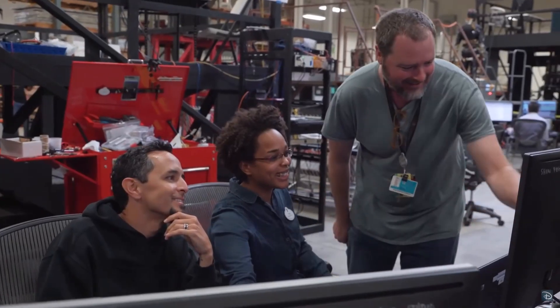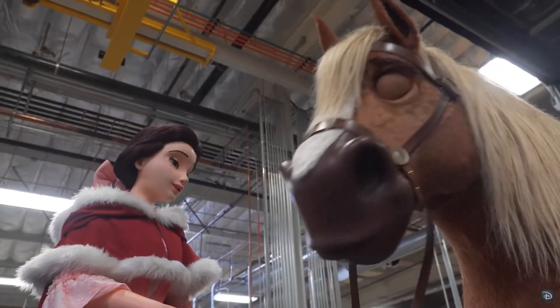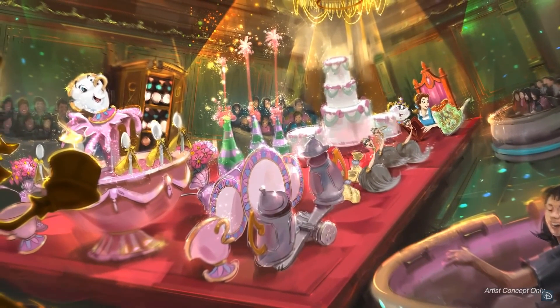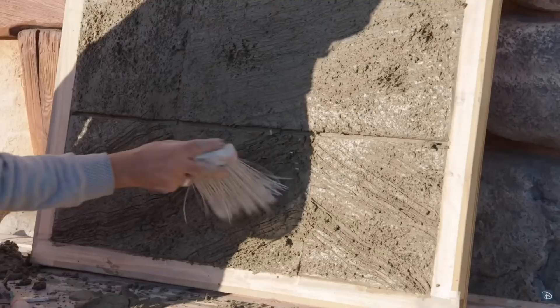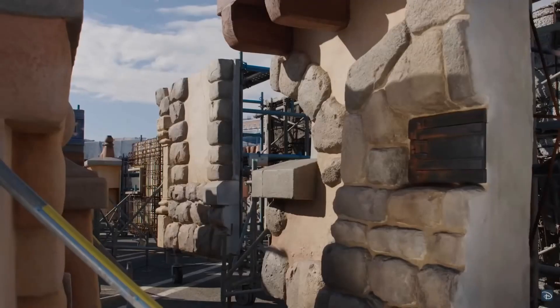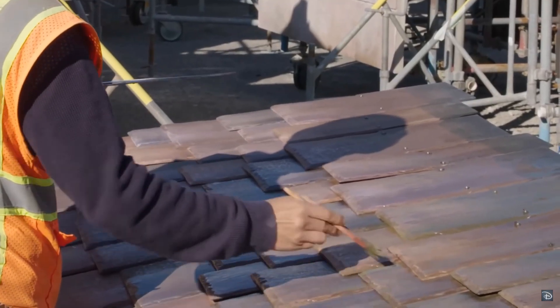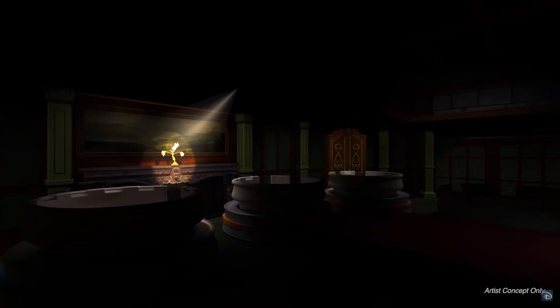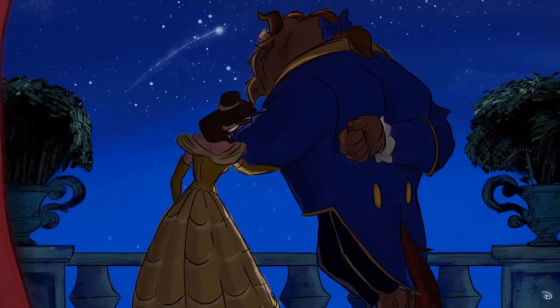Just look at the way the animatronics move — the way the eyes blink and the whole fluidity of this is next level stuff. The Imagineers are actually working with Walt Disney Animation Studios, and some of the articles I saw said they're even working with some of the original artists from the 1991 film. This is just totally stunning.